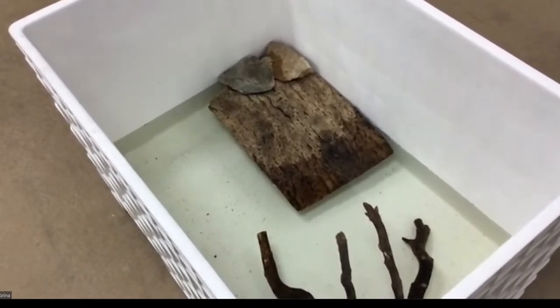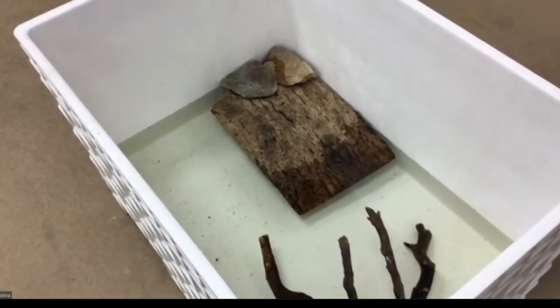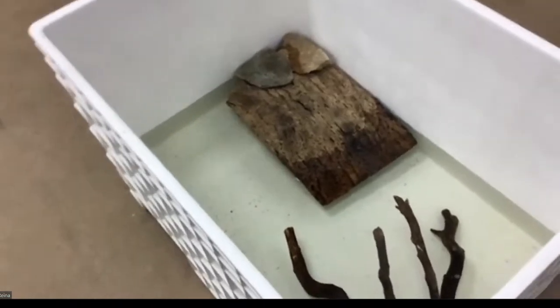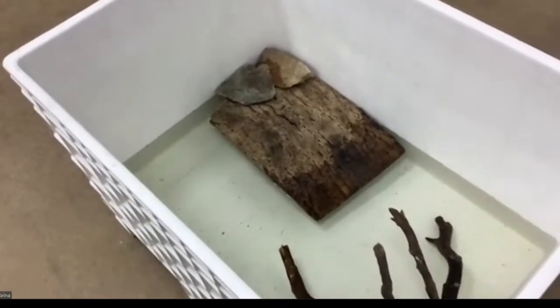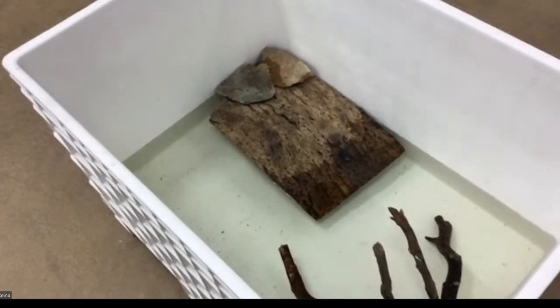Red-bellied water snakes are native to North Carolina. I live in Durham, and I have seen one near my house, which I was very excited about — even though when I checked the range map, Durham wasn't shown in it. So they are native to this area and possibly expanding their range.